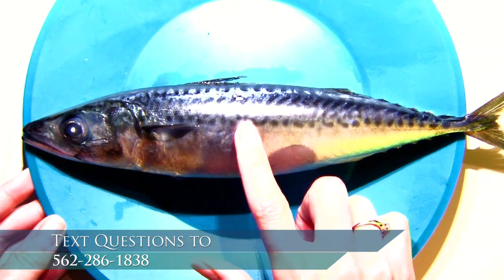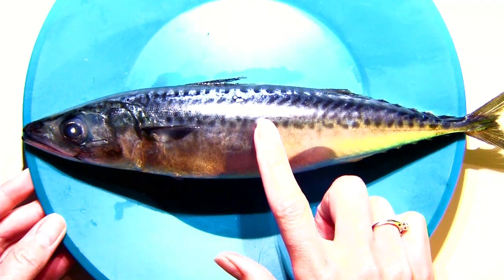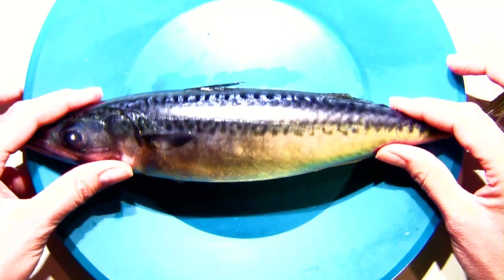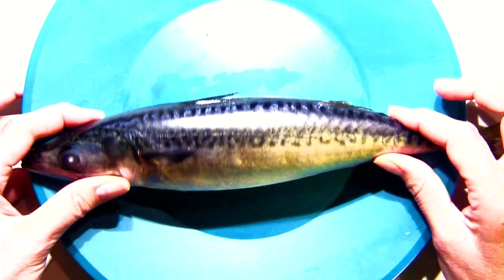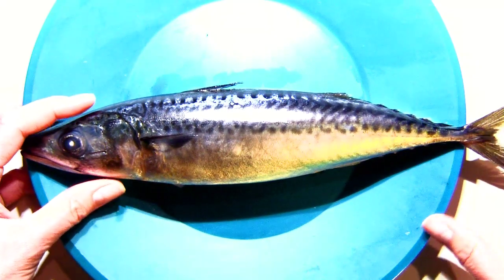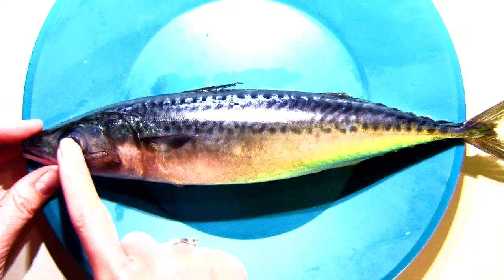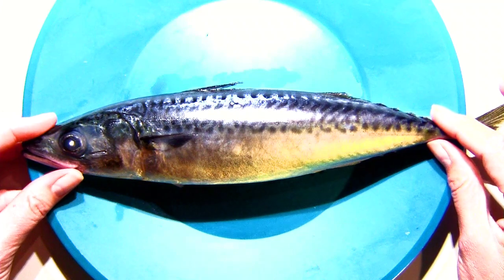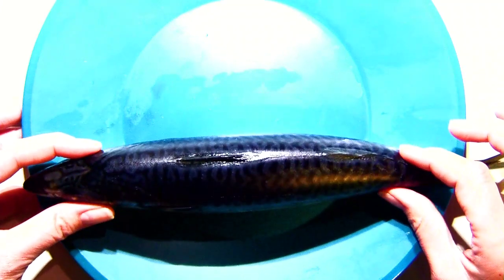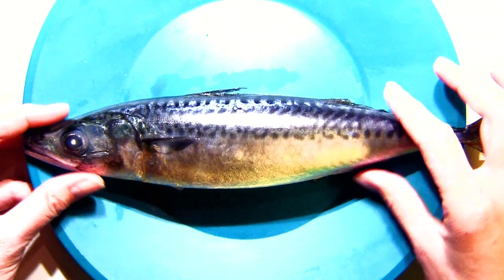What do you notice? Any special patterns or colors? This is a faster swimming fish. Right off the bat, you can see that it has this football shape to its body. This is called a fusiform body shape — it's thicker, with a pretty strong body to it.